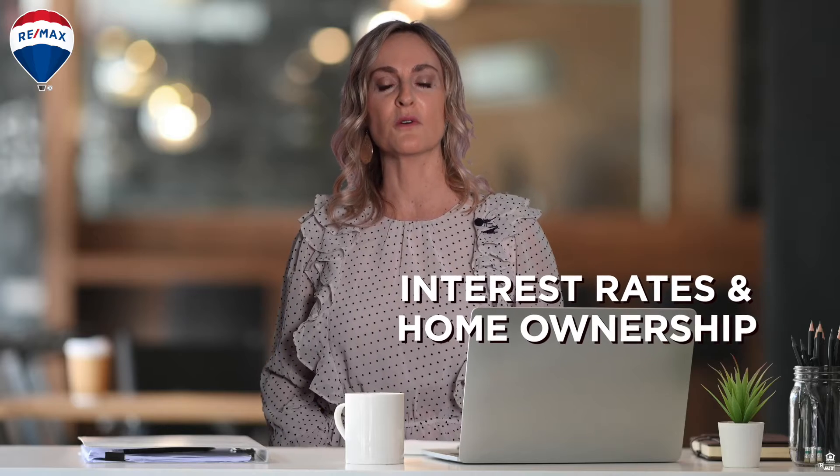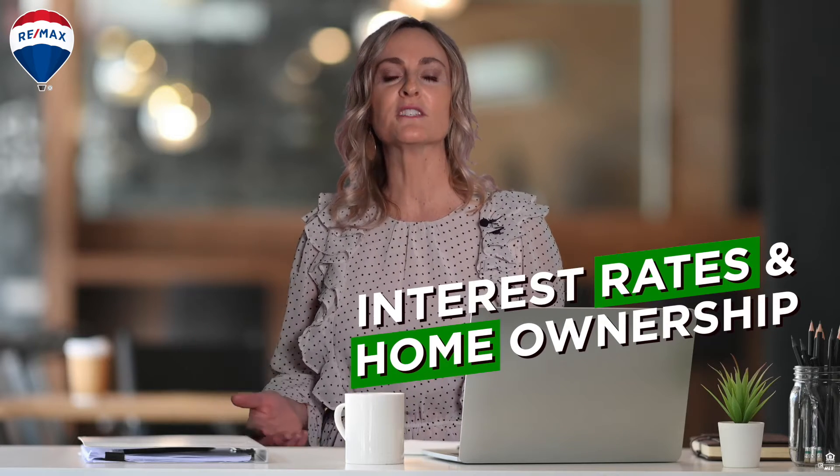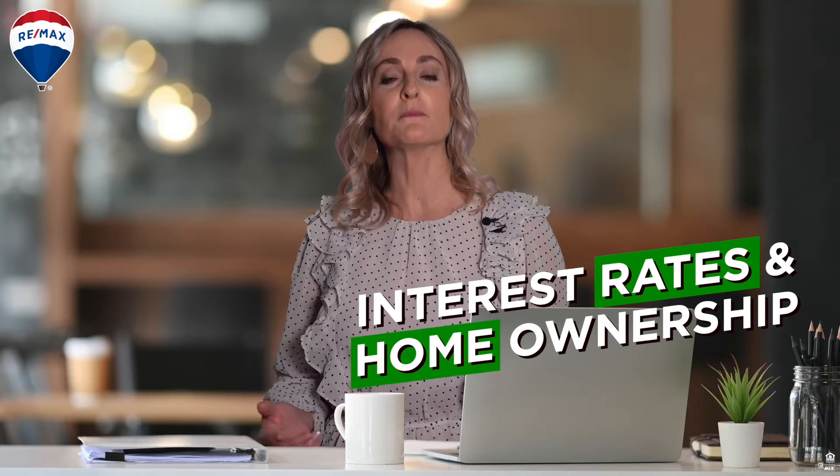What does an interest rate have to do with homeownership? This is the percentage it costs you to borrow money to purchase your home — it's the cost of borrowing money. The higher the number, the higher the cost.